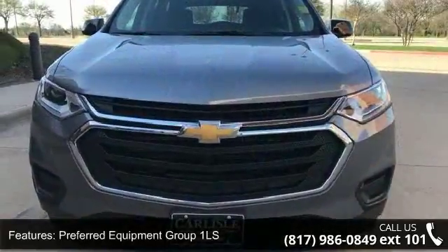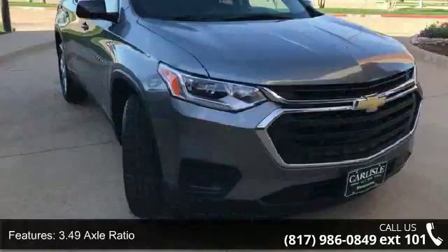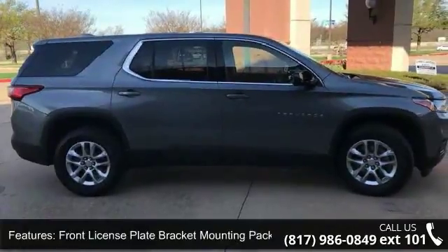Preferred Equipment Group 1 LS, 3.49 axle ratio, 18 bright silver painted aluminum wheels, front license plate bracket mounting package, 4-wheel disc brakes, 6 speakers.